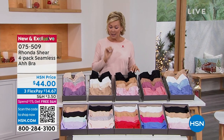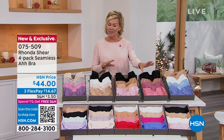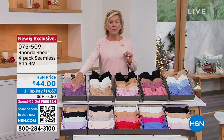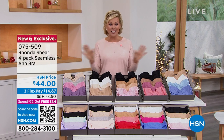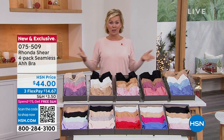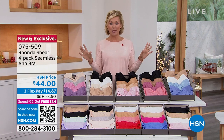We give you four bras. Typically if you buy these anywhere — and there've been a lot of knockoffs over the years, very flattering I know, but they weren't the same — these are typically $20 a bra. We are giving you four for $44, so you're getting them at $11 a bra here at HSN, exclusively at HSN, because this is where the bra was born.